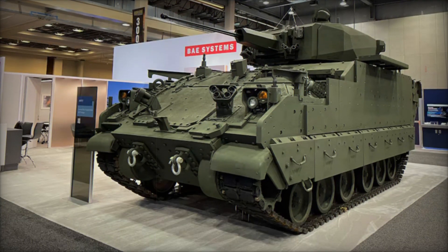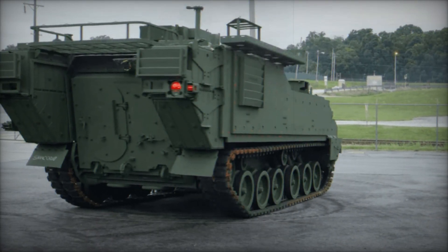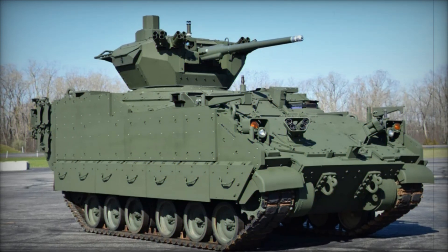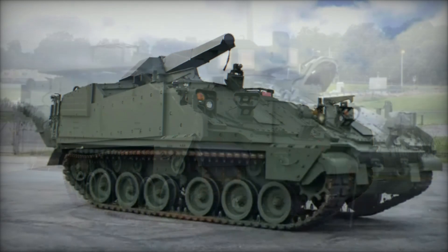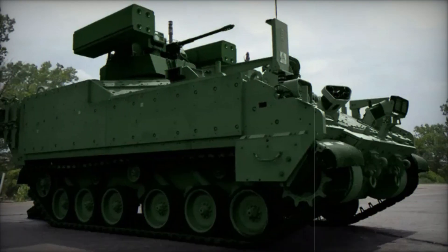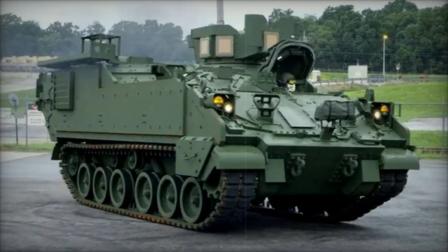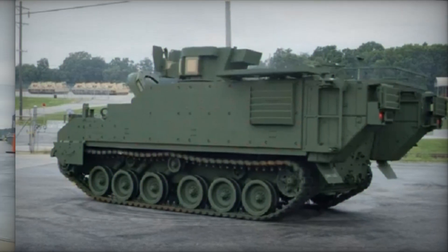The AMPV is the direct successor to the iconic M113 Armored Personnel Carrier, which has served the U.S. Army since the 1960s. The M113 was a groundbreaking vehicle in its time, designed to carry troops and equipment through difficult terrains while offering some level of protection from enemy fire. But as warfare has evolved, so too have the needs of the soldiers who rely on these vehicles. The AMPV was selected by the U.S. Army in 2014, with its roots in the design of the M2 Bradley Infantry Fighting Vehicle, inheriting the best features of the past but moving boldly into the future.